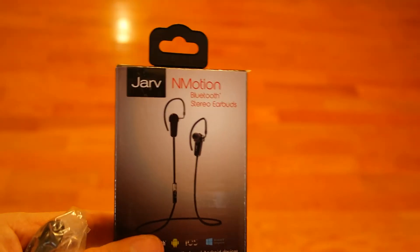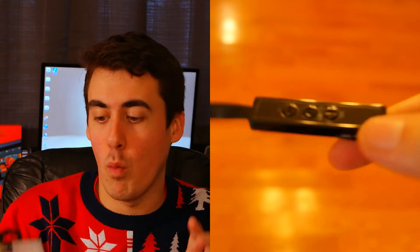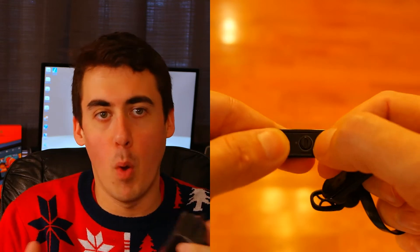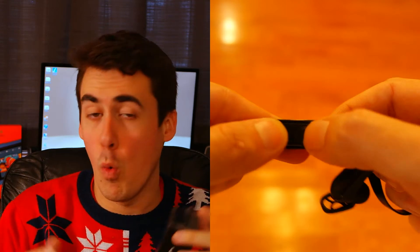Coming in at number four, I have a pair of Jarv in-motion Bluetooth headphones. Headphones are really popular these days and there are a lot of different ones out there, but these are just $30 for a Bluetooth headset, which is really good value. Once someone tries these, they will not want to go back to basic wired headphones. I'd recommend these especially if you know someone who does a lot of outdoor activities — mowing the lawn, cutting grass, working out.